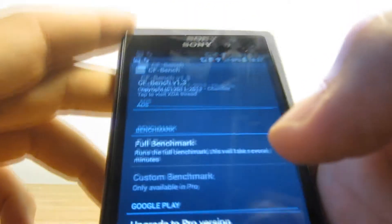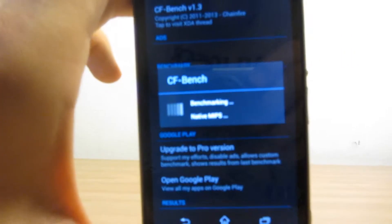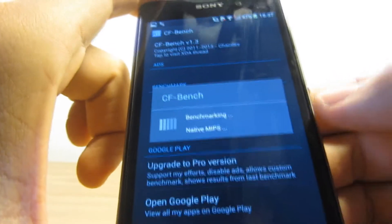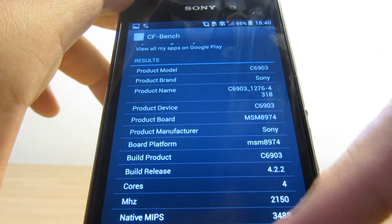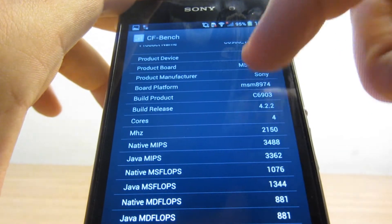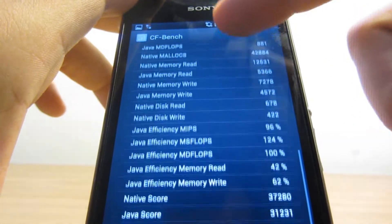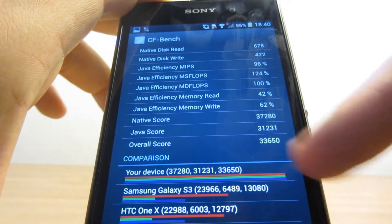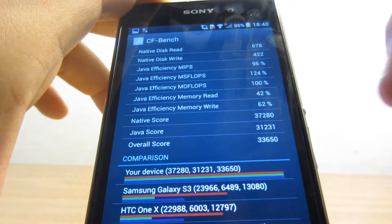The next one is CFBench. Let's run the full benchmark and see what results we get. The CFBenchmark has finished, and as you can see, here are the results. Here is our Xperia Z1 compared to the Galaxy S3 and some older devices.